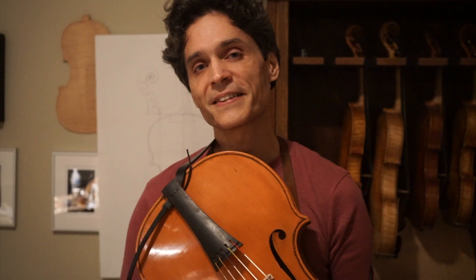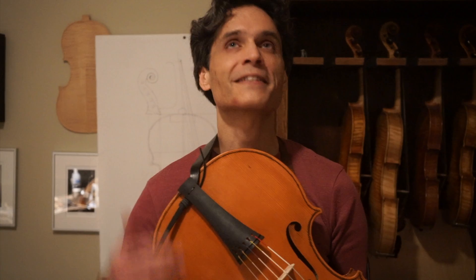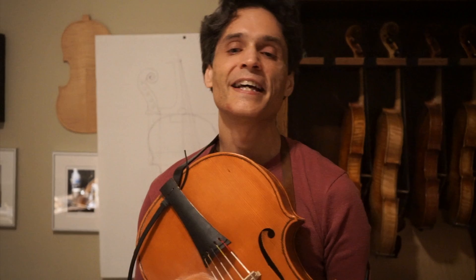Today you can go to Leipzig and see an original instrument by Hoffmann, and you can also see an original instrument in Brussels, at the Brussels Museum of Musical Instruments. This one, however, is an original model by myself.